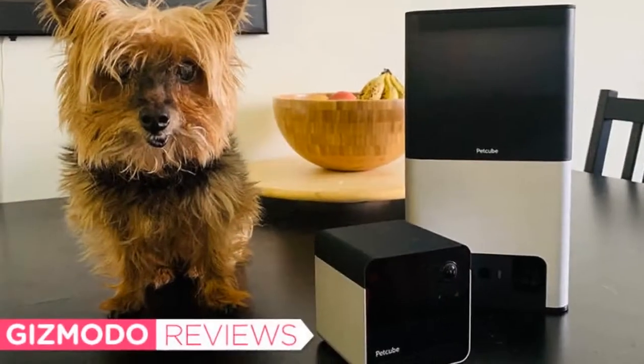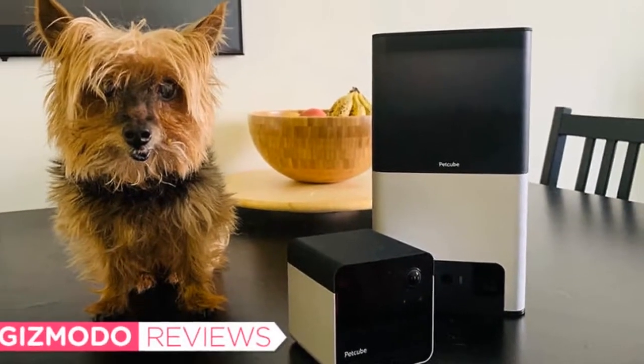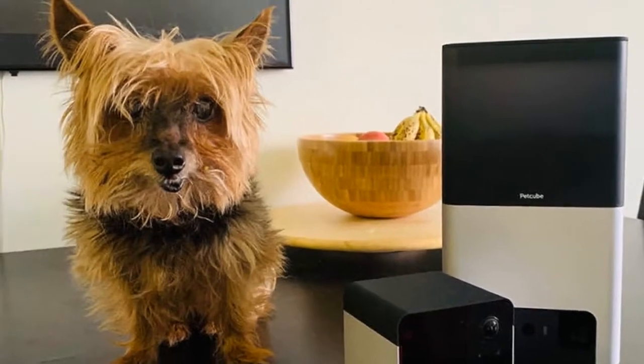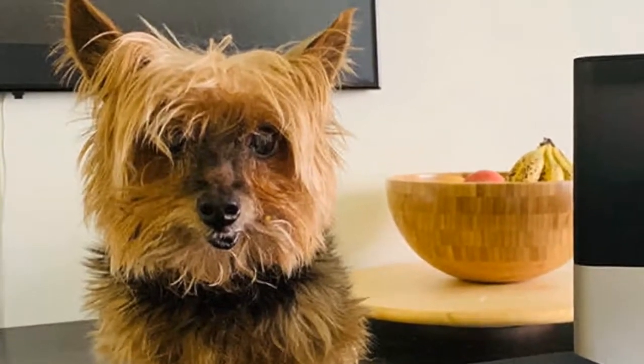I turned my apartment into a surveillance state with these Petcook cameras. All pet owners wonder what their furry little babies get up to while the humans are gone. Both cameras update Petcook's original offerings — the Amplay — and double as Amazon Alexa smart speakers, featuring a wider 160-degree field of view and more powerful zoom.